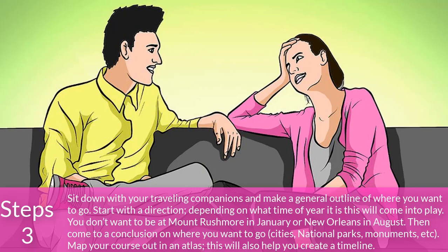Step 3: Sit down with your traveling companions and make a general outline of where you want to go. Start with a direction. Depending on what time of year it is, this will come into play — you don't want to be at Mount Rushmore in January or New Orleans in August. Then come to a conclusion on where you want to go: cities, national parks, monuments, etc. Map your course out in an atlas; this will also help you create a timeline.